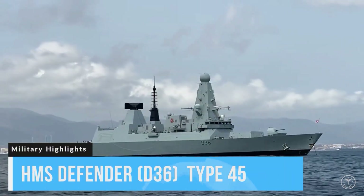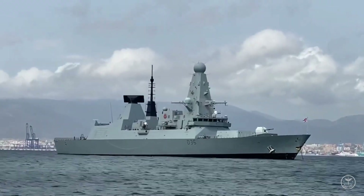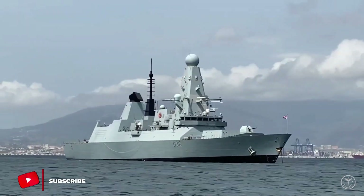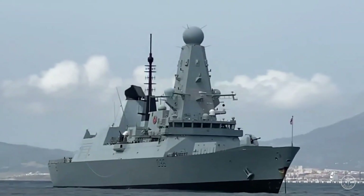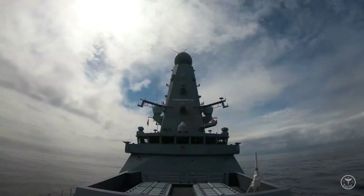HMS Defender is the fifth of the Type 45 or Daring-class air defense destroyers built for the Royal Navy. She is the eighth ship to bear the name. Construction began in 2006 and she was launched in 2009. The ship completed her first sea trials in October-November 2011 and was commissioned during March 2013.